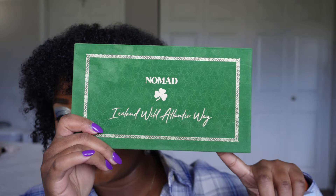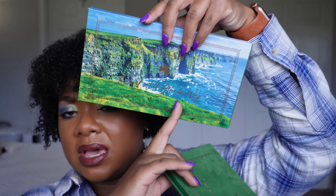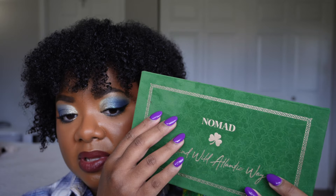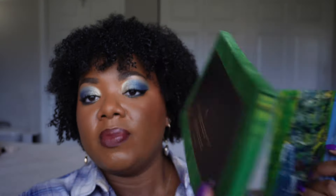The Nomad Cosmetics Ireland palette — I'm just gonna say Ireland because 'Ireland Wild Atlantic Way' is just too many words. So this is what the palette looks like, and it comes in this box, so we do have a difference between the box and the palette. This imagery is absolutely beautiful, super duper stunning. An interesting thing about the packaging is that the palette is this sort of felt material — it's actually similar, if not exact, to what they use in the Okavango Safari palette.